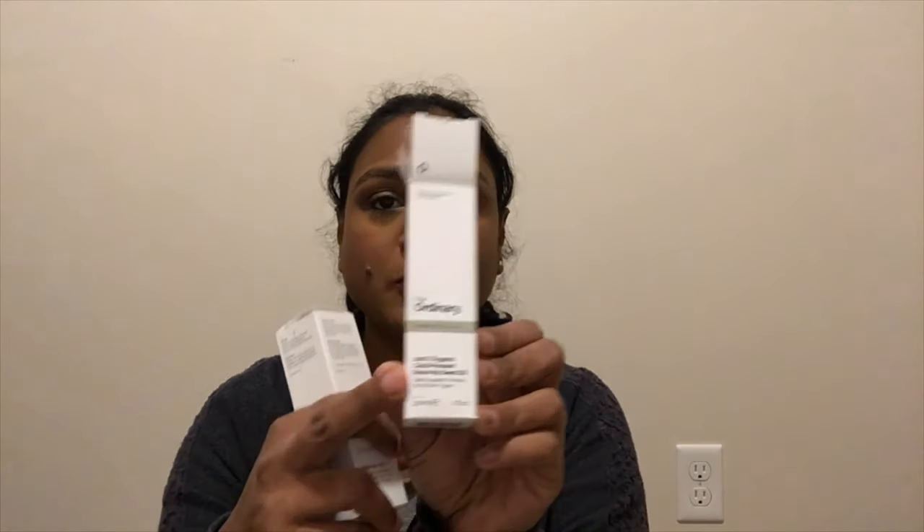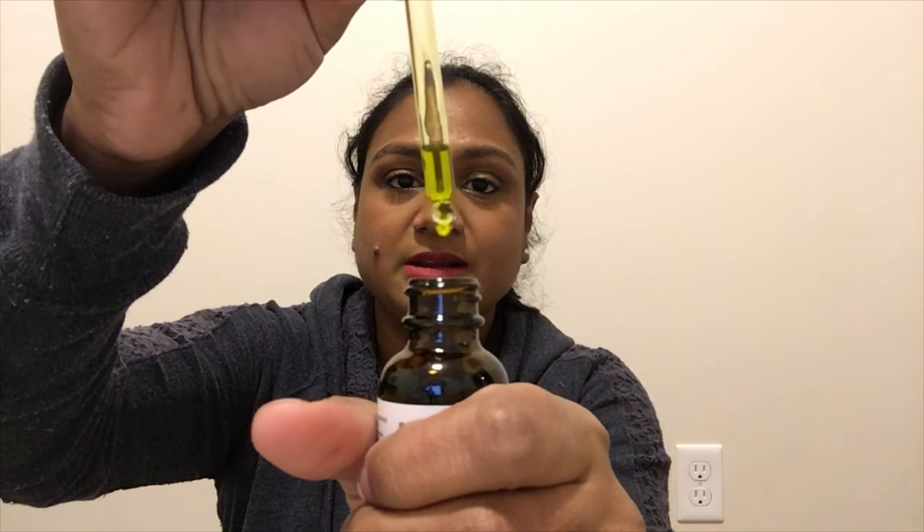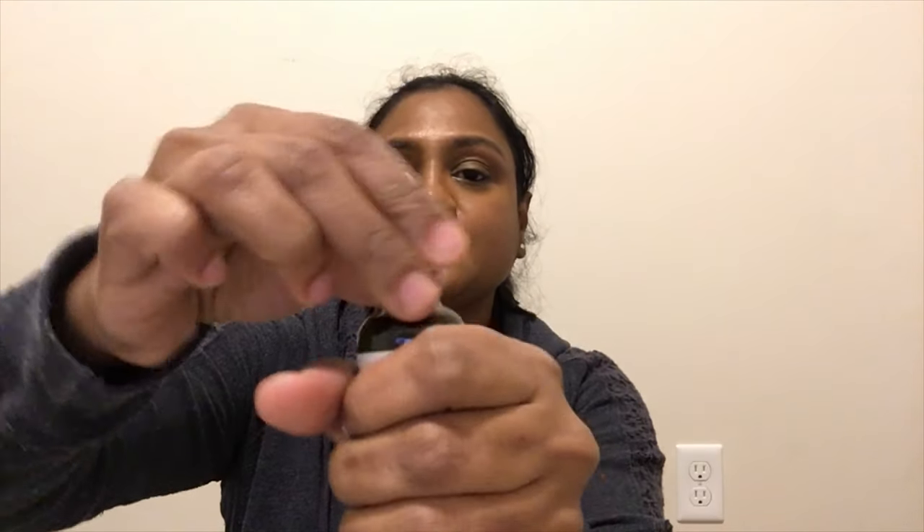The next product is The Ordinary B Oil — it's for daily support, a formula for all skin types. The shelf life of the B Oil is also six months. This B Oil has a very strong smell to it — I used it one time and haven't tried it since because I'm too sensitive to smells. The B Oil is a green color and also comes in UV-protected packaging.